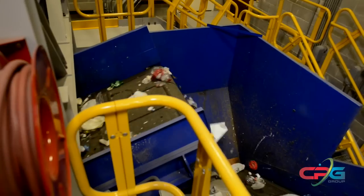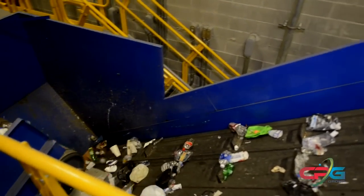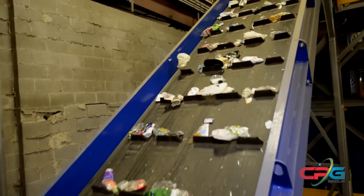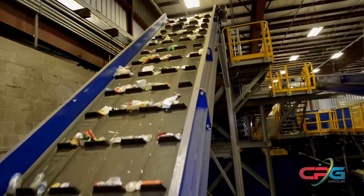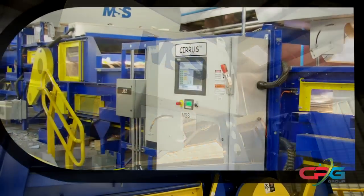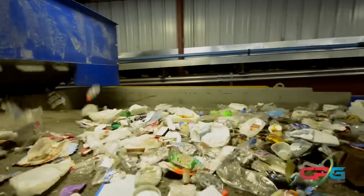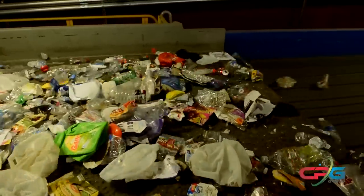At this point in the process, cardboard, mixed paper, glass, aluminum, steel, and small residue have been removed, and all that's left are mixed plastics. The mixed plastics now travel to the most high-tech and fastest separation machines in the plant — the 3MSS Cirrus Optical Separators. These automated sorting units use advanced high-resolution near-infrared and color sensors for the ultimate separation performance for plastics.